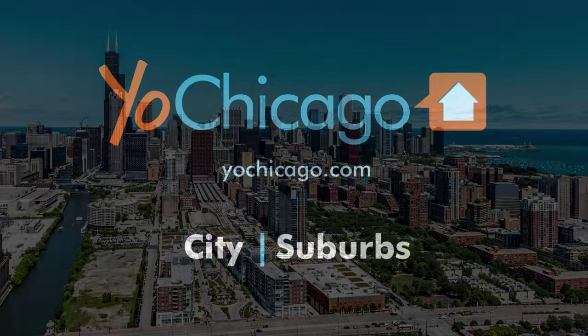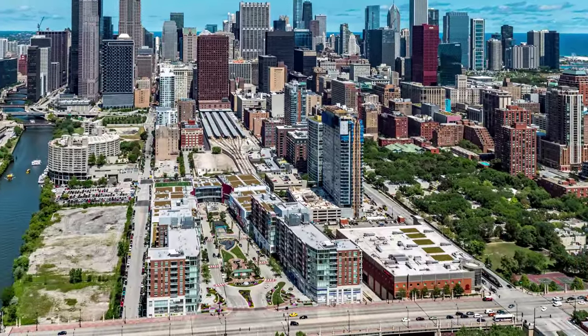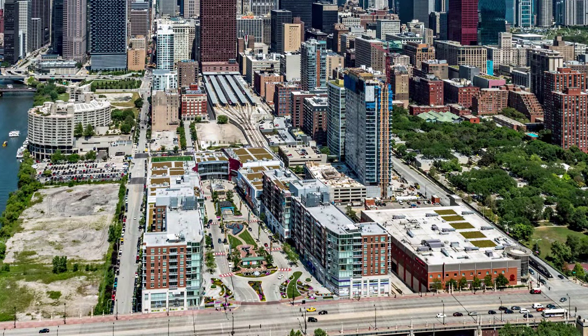Joe Zinkas from YoChicago.com. I'm headed to the South Loop to tour a furnished two-bedroom, two-bath model overlooking the plaza at the Lofts at Roosevelt Collection.